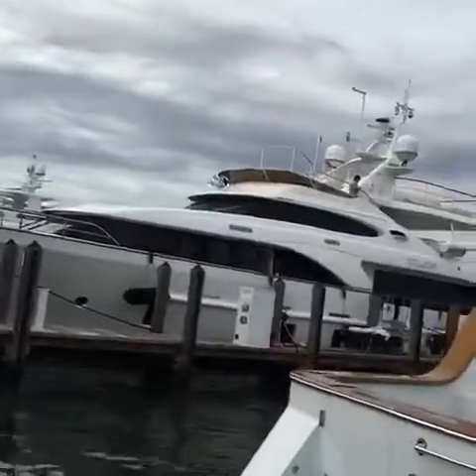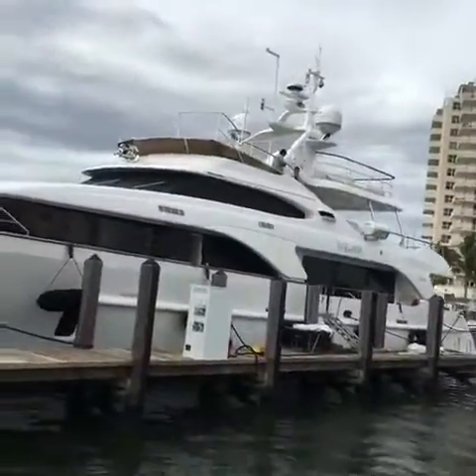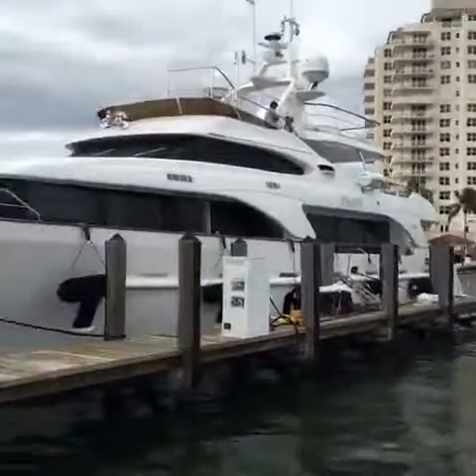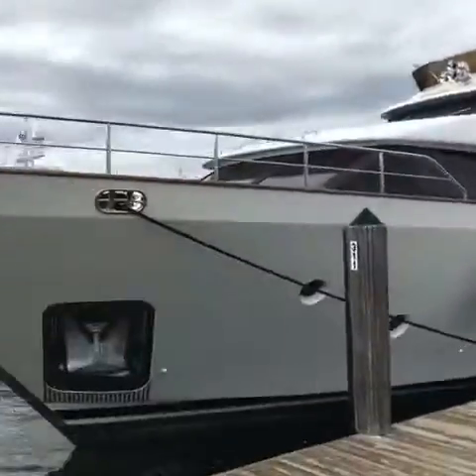And then the next one is a custom Benetti — I'm guessing around 110 feet. Absolutely gorgeous. Look at that horn up there.